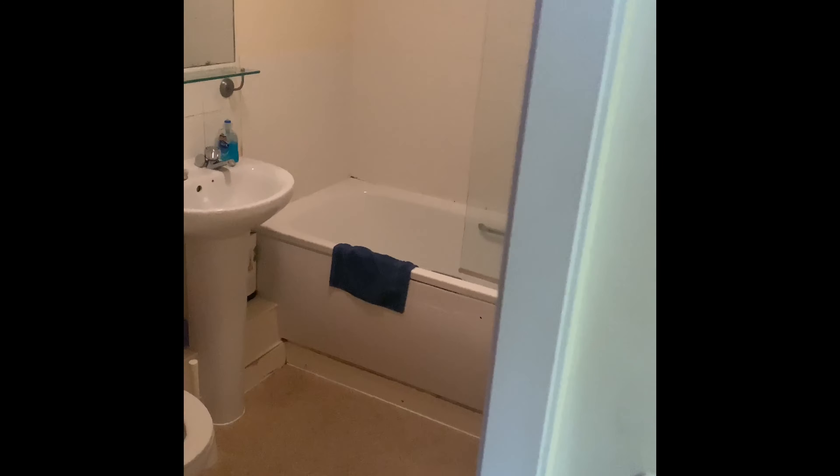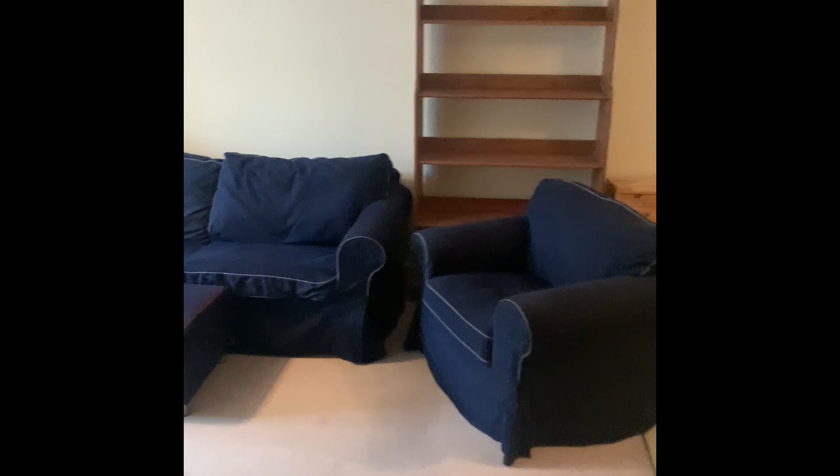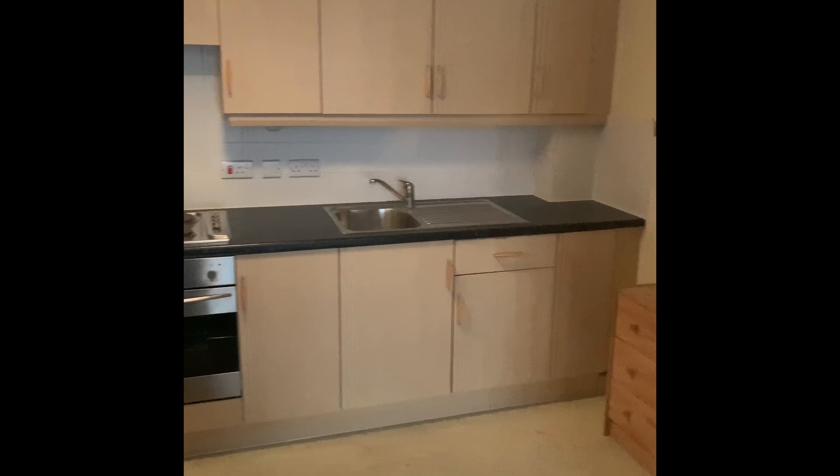Coming out of there, this would bring you down the hall and into the living area, and also the open-plan kitchen area as well.